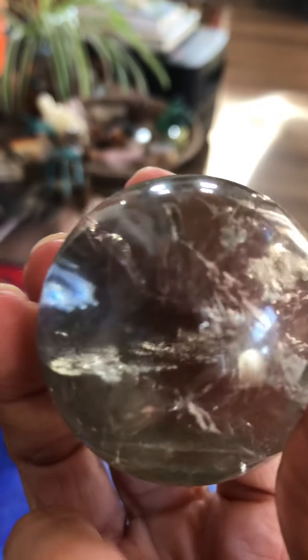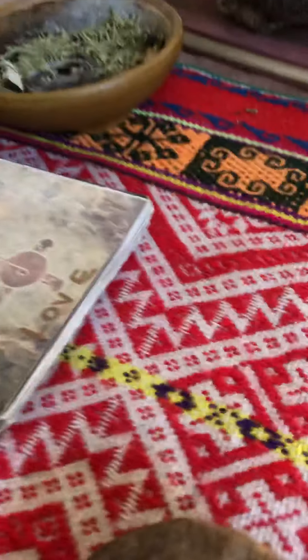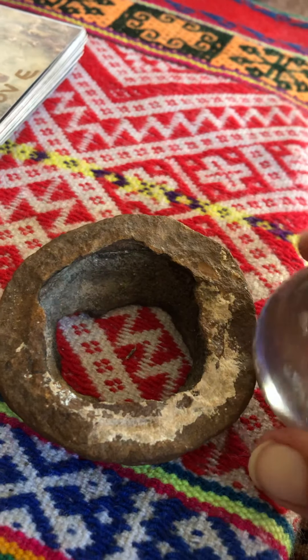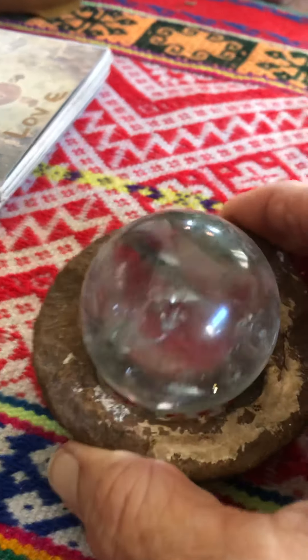Especially when I was working on Merlin in Glastonbury, England. The little holder for it I found on the land where I used to live in Malibu, where it's ancient Chumash tribal ceremonial land — very sacred. That sits there.